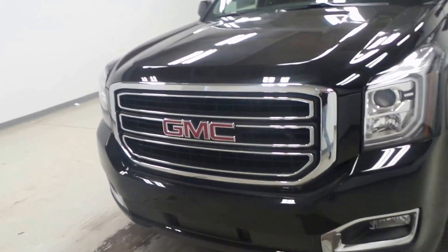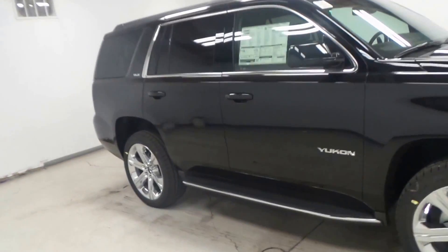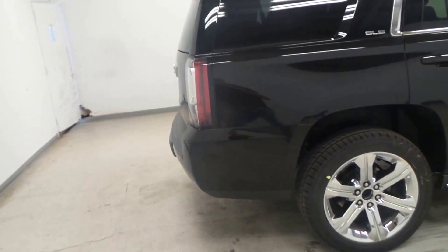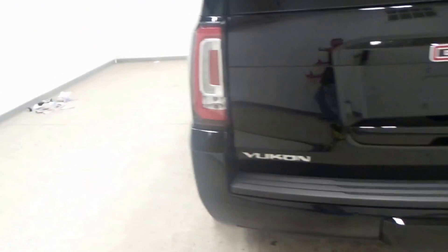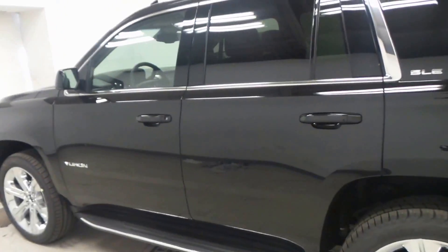All right ladies and gentlemen, we have a 2016 GMC Yukon — a very nice vehicle, the SLE, loaded right up. It's got the touch rear tailgate: you just touch it and it'll go right up. Super nice.